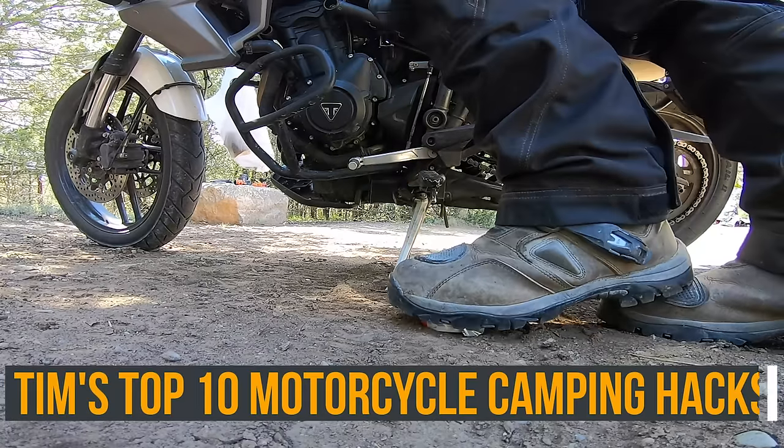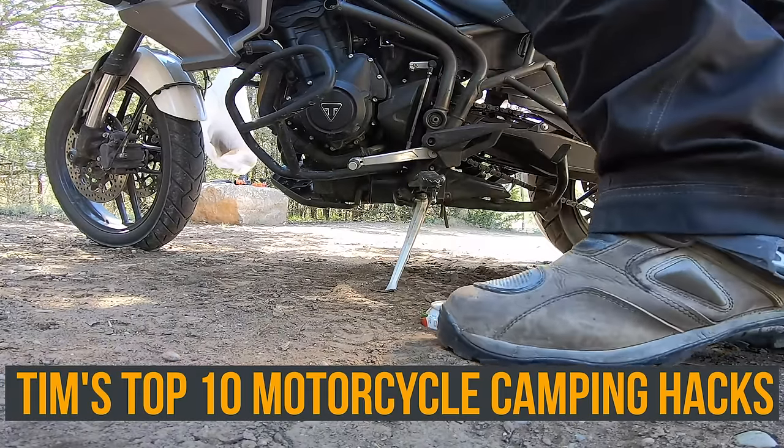What's up everyone? I'm Tim. This is my channel 40 Times Around, where we talk about everything related to motorcycles, camping, travel, and adventure. And today we're going to talk about my motorcycle camping hacks.